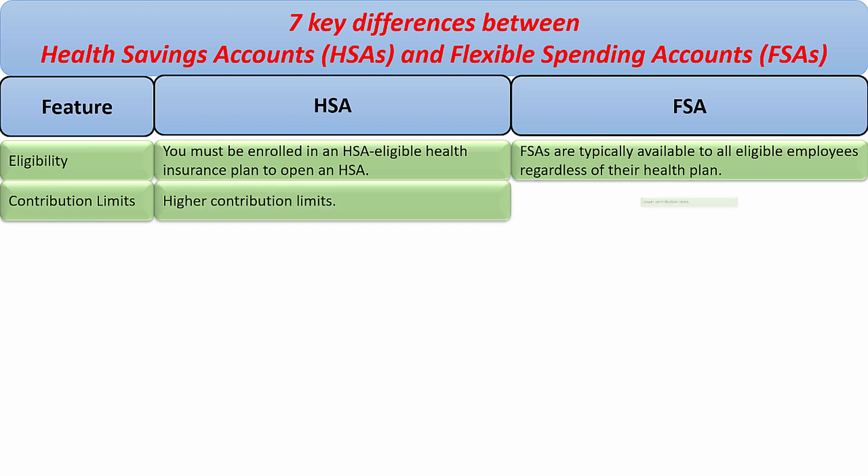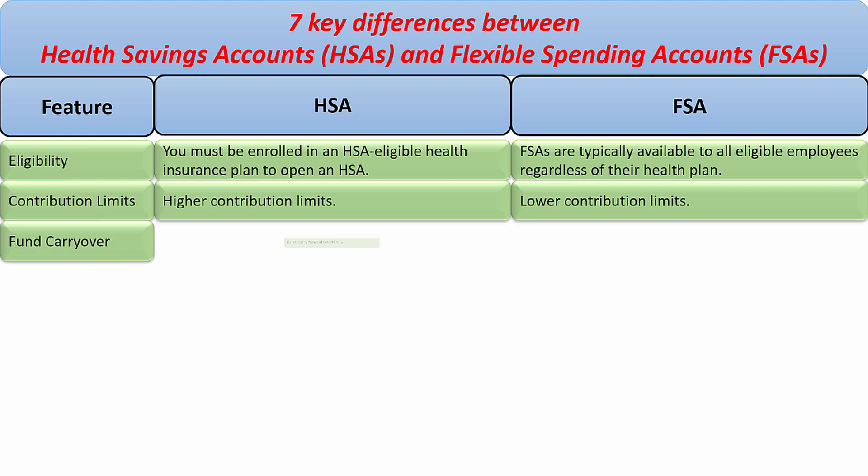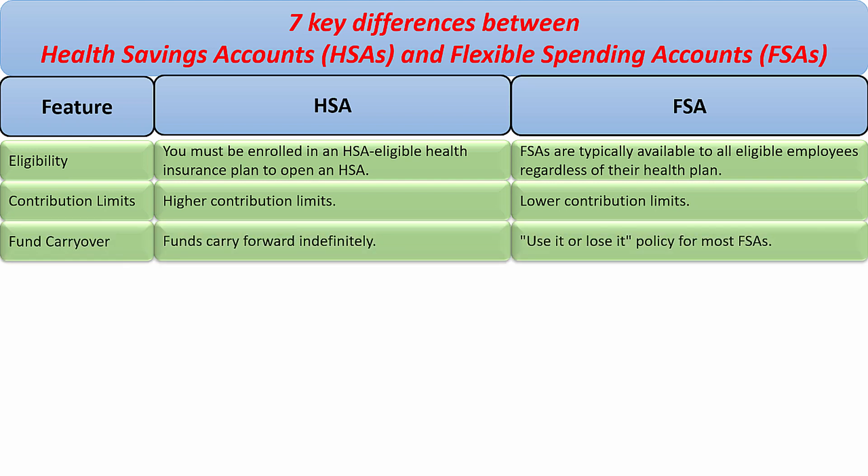Contribution limits: HSA has higher contribution limits, while FSA has lower contribution limits. Fund carryover: in an HSA account, funds carry forward indefinitely. For FSA, it's use it or lose it.